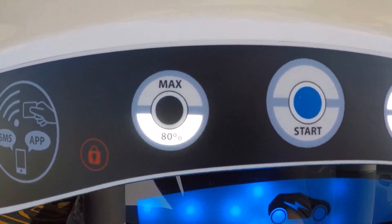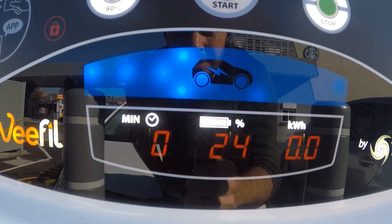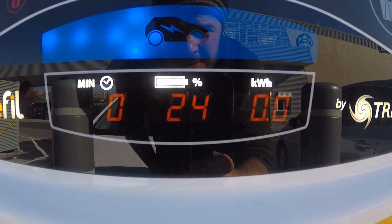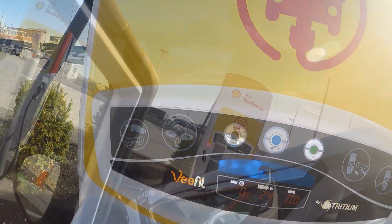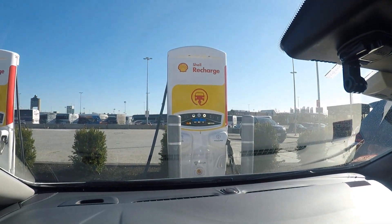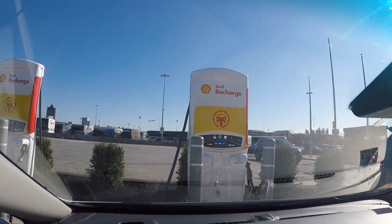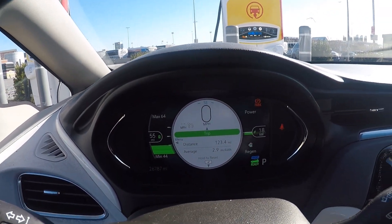You have an option to charge to either 80% or max, which I assume is full. We're at 24% state of charge. It's a pretty basic display but it gives you the information you need — time, state of charge, and kilowatt hours. There's a plane overhead — but down to the business of charging.